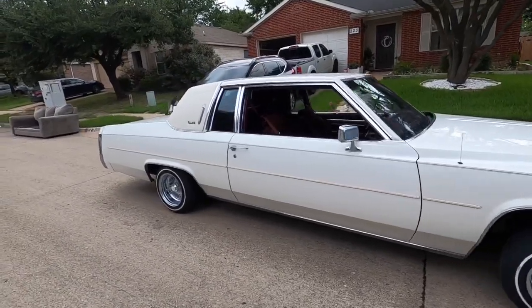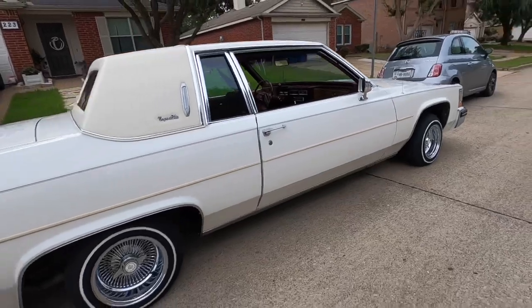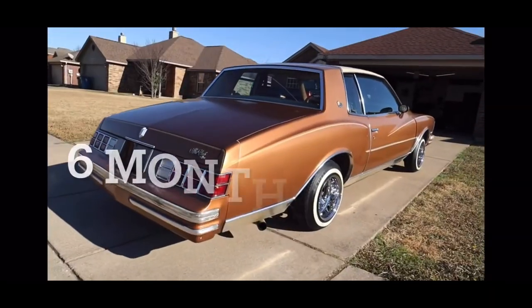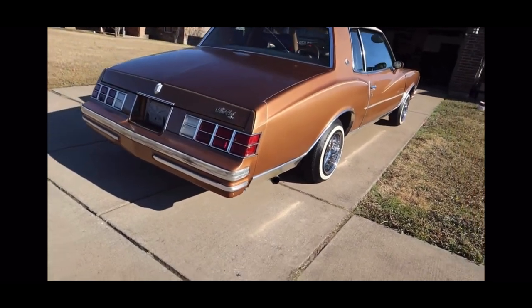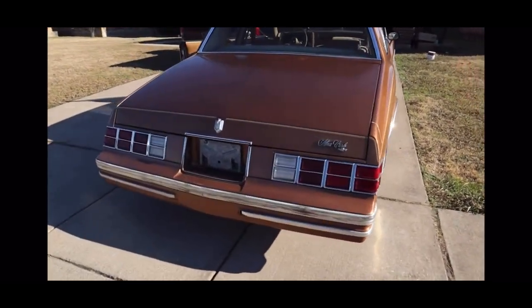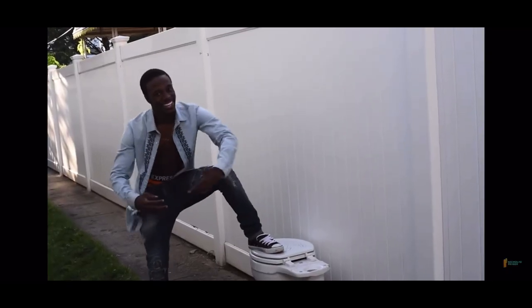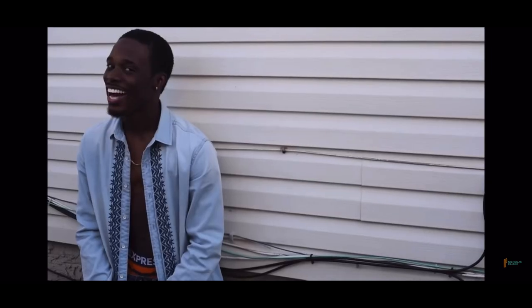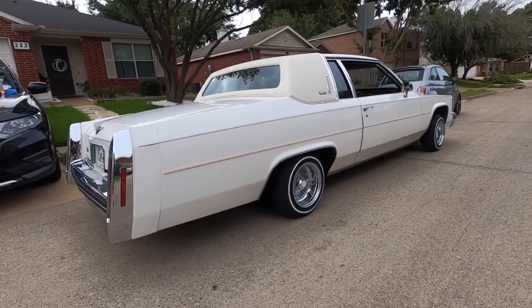I know, a couple months ago, whenever I sold the cut list, I was like, I'll never build another lowrider. I love hydraulics. I love lowriders. I love looking at lowriders. But personally, I would never have another car with hydraulics on it. Why the fuck you lying? Why you always lying? Well, here I am, about to build another lowrider.